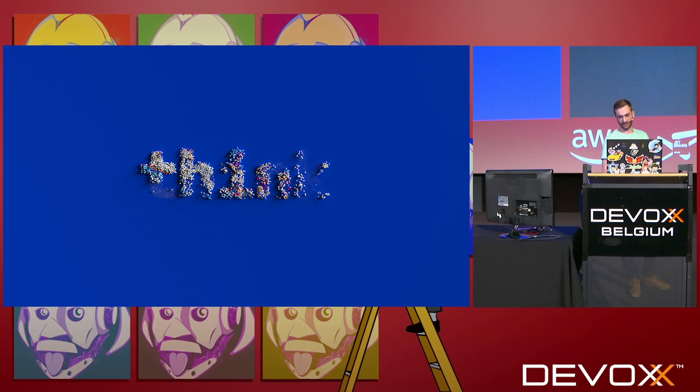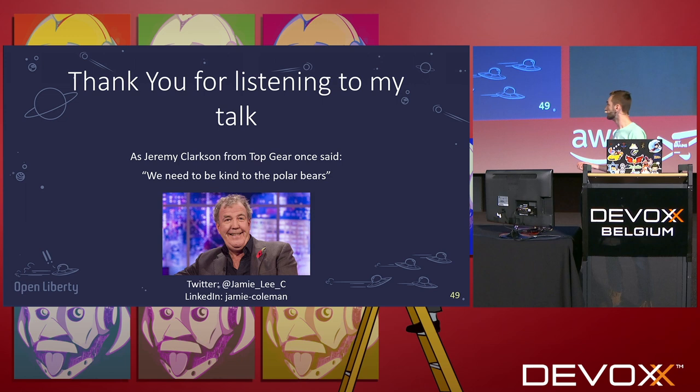What I want you to take away from this talk is to think about different ways you can save energy as a developer on the cloud. There are a lot of developers in the world, and a lot of things are slowly moving to the cloud. So if we code in different ways, test in different ways, and change the architecture of our applications, we can hopefully save money for ourselves and our organizations, and save energy on the planet as well. Because the scary fact of one fifth of the planet's energy going to data centers is scary to say the least. Thank you for listening — please come visit me on the IBM booth, and as Jeremy Clarkson once said on Top Gear, we need to save the polar bears. Thank you.